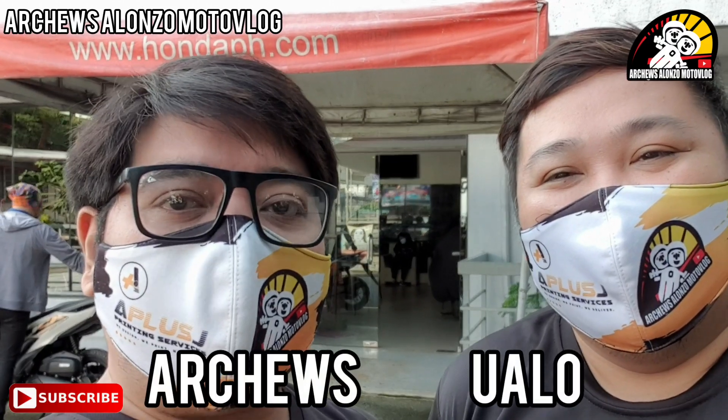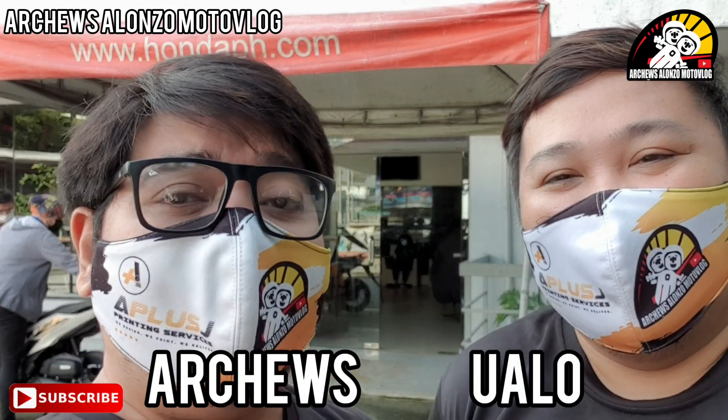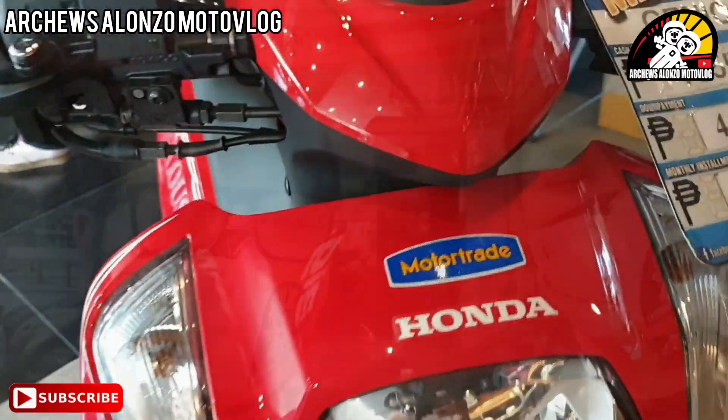And for today's vlog, mga Chisero, nandito po kami sa Honda Flagship Motor Trade dito po sa Makati. Dahil napakaraming nagre-request ng Honda Genio 2021, kaya naman inidagay po namin sa inyo ang request ninyo. Alamin na natin ang mga specs and features dito po sa Honda Motor Trade Flagship.